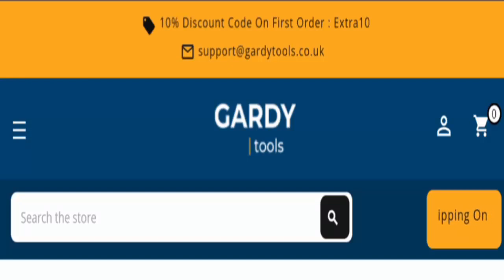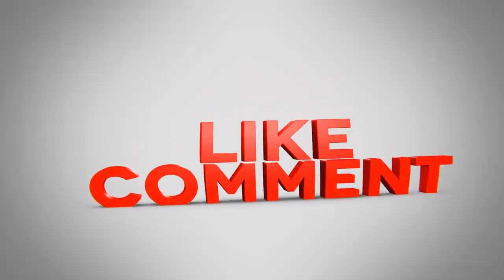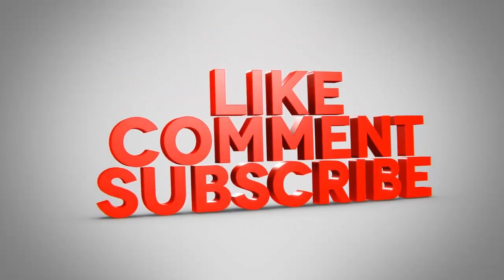If this review was helpful, please comment your thoughts about the video. We are always active in answering your comments. Please like, share, and subscribe to the channel. Have a nice day, bye bye!